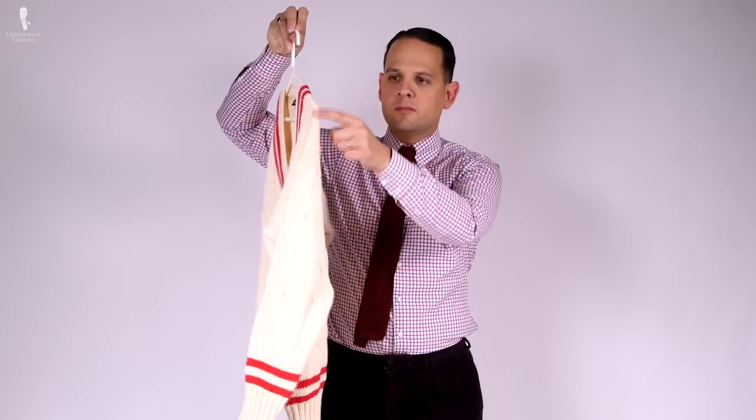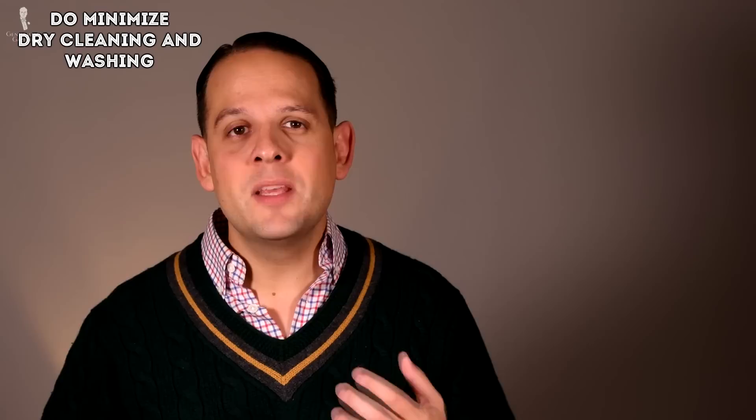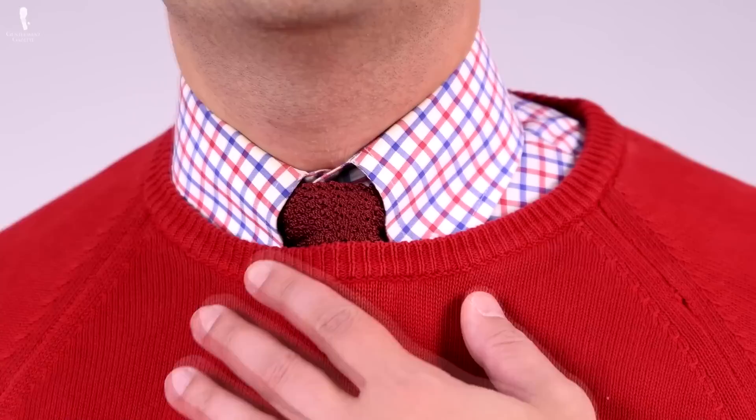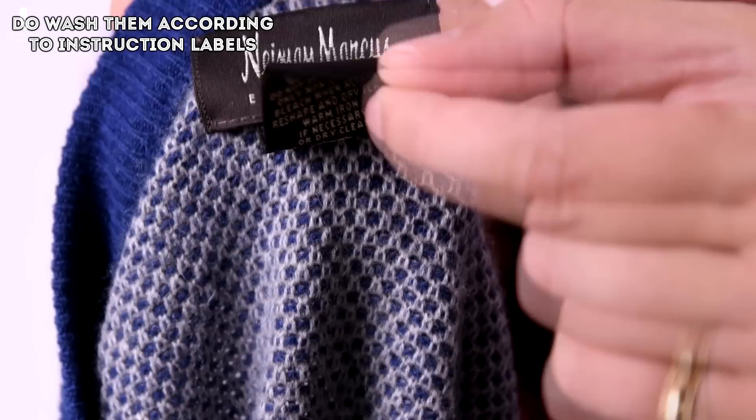Last but not least, let's discuss a few do's and don'ts of men's sweaters. Do store sweaters neatly folded rather than hanging — if you hang them, especially on thin hangers, they will stretch over time because the weight pulls them down, and you'll have excess material in the shoulder area that looks quite bad. Do minimize the number of dry cleanings and washings simply because the more often you wash a sweater, the more prematurely it will age and wear out. To still be able to wear your sweater, go with undergarments such as a dress shirt, a t-shirt for crewnecks, or an undershirt — always have a layer between your sweater and your body, and your sweater will last a lot longer.